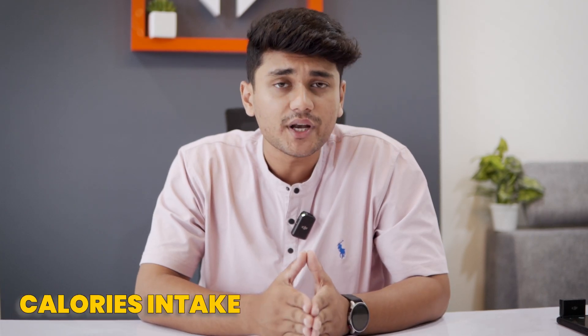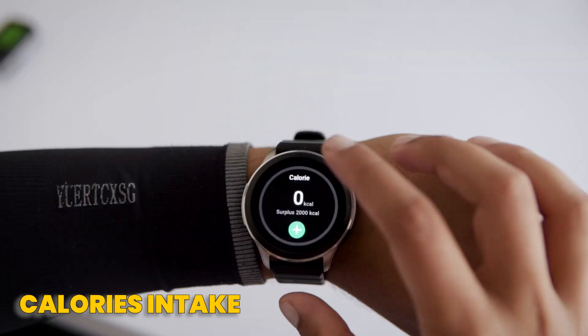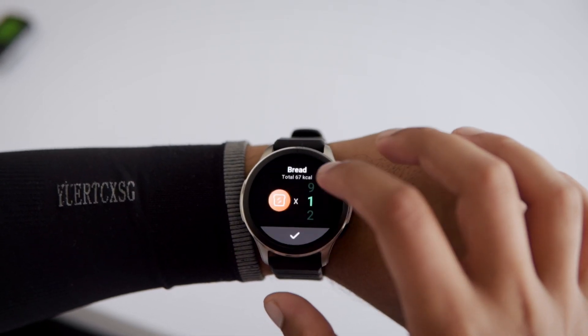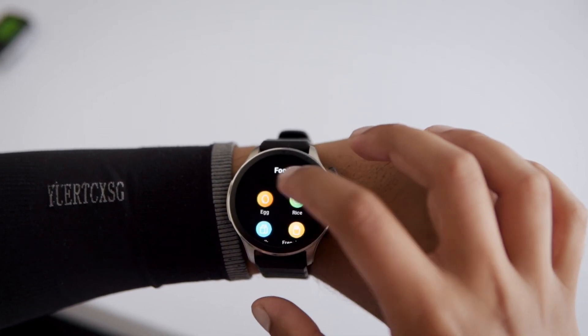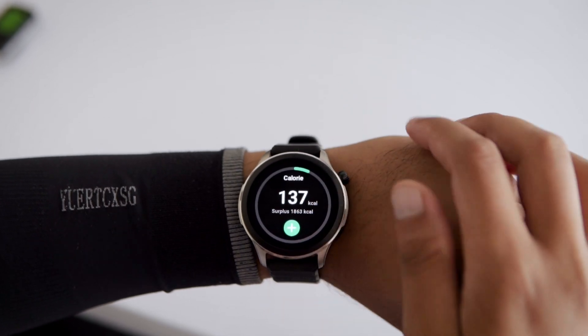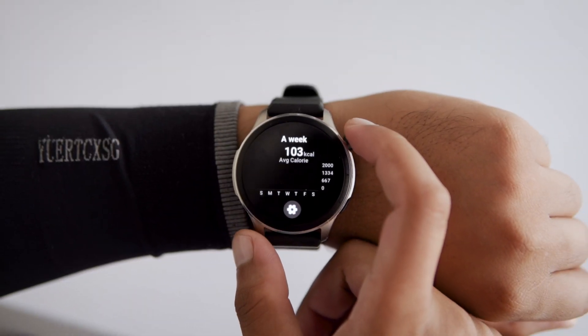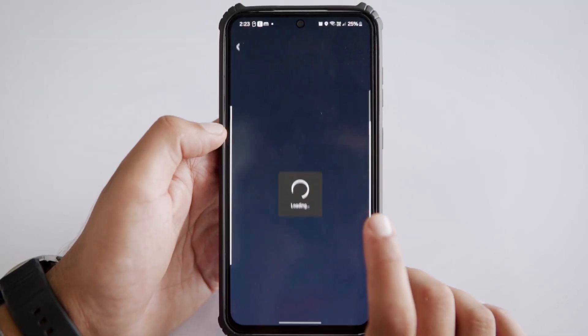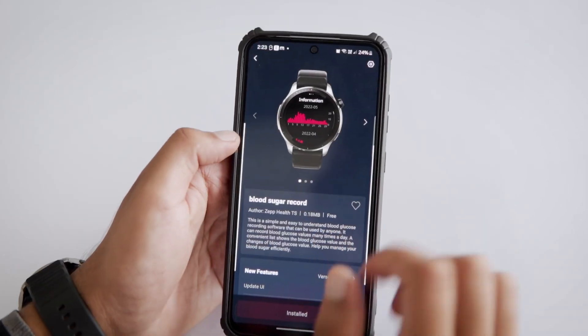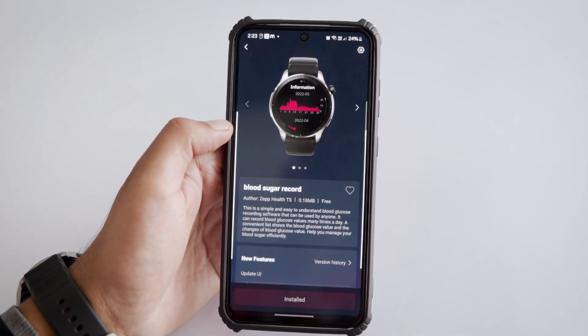For health and fitness, there's a whole bunch of apps available, but my top recommendation is Calorie Intake. It's super useful for tracking your daily calories and managing your diet. You can just select the food you eat and it automatically logs the calories, and you can even see your weekly intake at a glance. It's an excellent tool for anyone trying to live a healthier life. There are also other apps like blood pressure monitors, blood sugar records, weight tracking, and more.